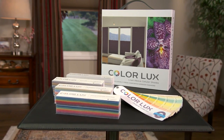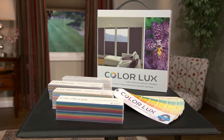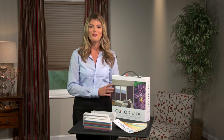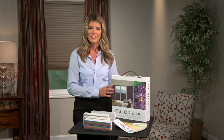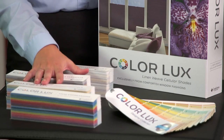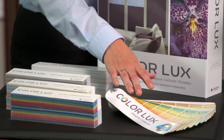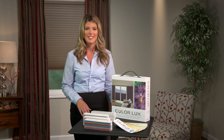With Color Luxe, you can now easily find the right color to express your style without compromise. There are two easy ways to select color from the Color Luxe Designer Collection: choose a color from one of our pre-selected color collections, or use the color deck showcasing an additional 752 color choices.